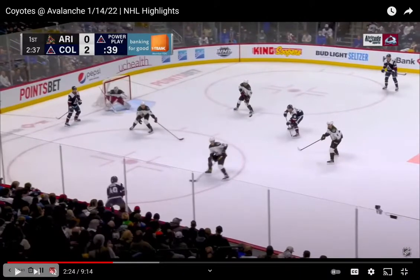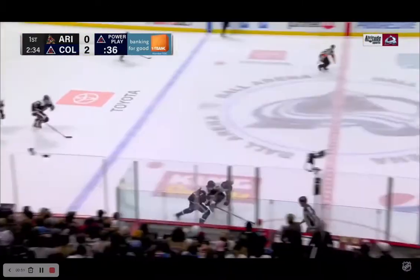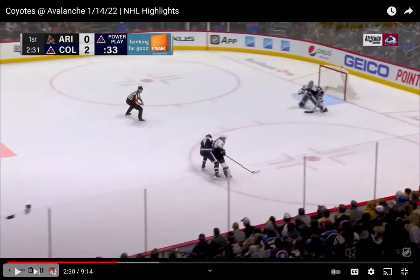Realistically, he probably should have gone down the wall to the guy on the goal line, gone behind the net, pushed back up, and gotten into a better setup. Instead, he pushes the puck up very softly, Keller ends up getting to the puck, and now it's a foot race. Keller is 5'10", 178 pounds.